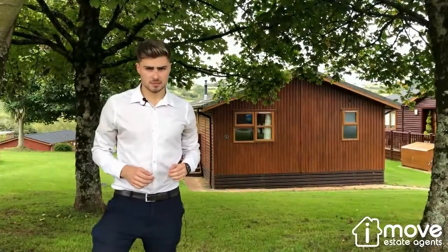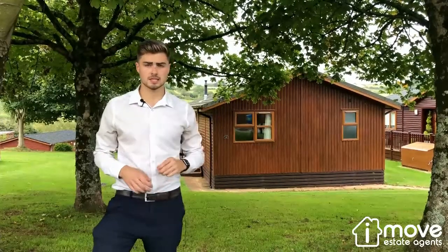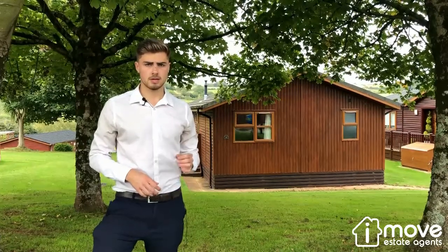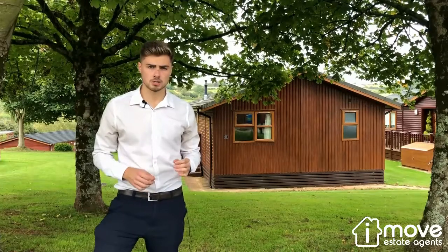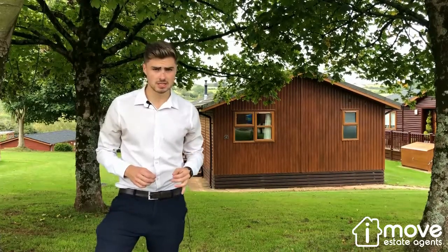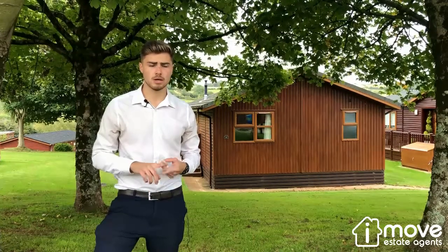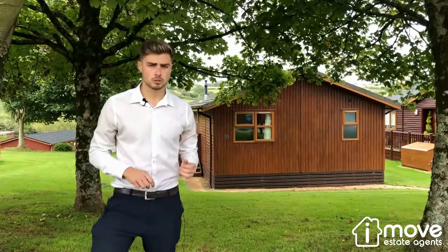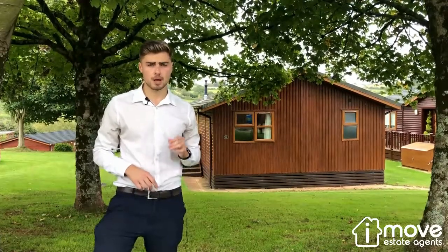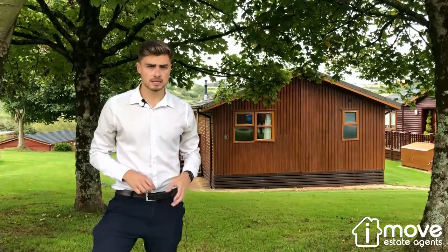Hi, I'm Liam from iMove Estate Agent, and I'm here today to show you around this beautiful lodge located in Sunset View in Devon Hills Holiday Park. Devon Hills Holiday Park boasts a wide range of features and facilities, including its very own health and leisure centre with an 18-metre indoor heated swimming pool, as well as a sauna and a steam room. Right on your doorstep there's a beautiful 15th century pub and restaurant, perfect for a bite to eat or a drink in the evening. Let's take a look around.